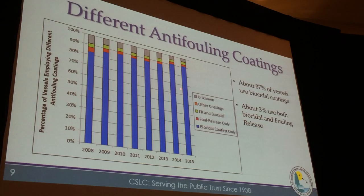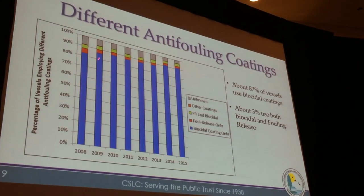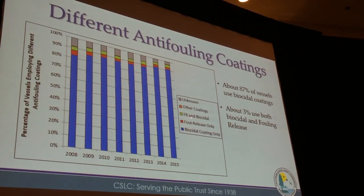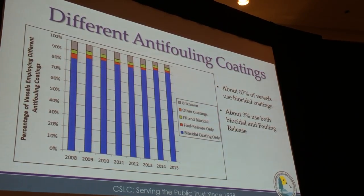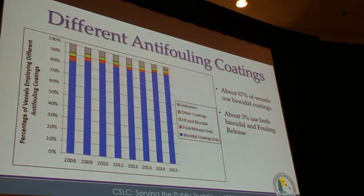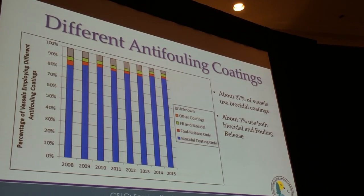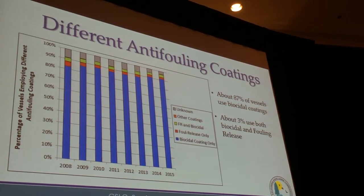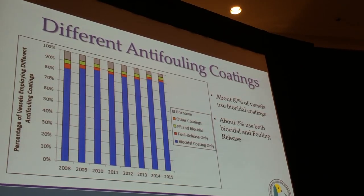We also have a category that combines foul-release and biocidal coatings. That combination is sometimes used by vessels — they generally apply foul-release coatings on the smooth areas of their vessels where they are most effective, because when the vessel is moving through the water those organisms can detach. But biocidal coatings are used in their niche areas, because niche areas often experience variable water flow velocity, so foul-release coatings wouldn't be able to perform well there.